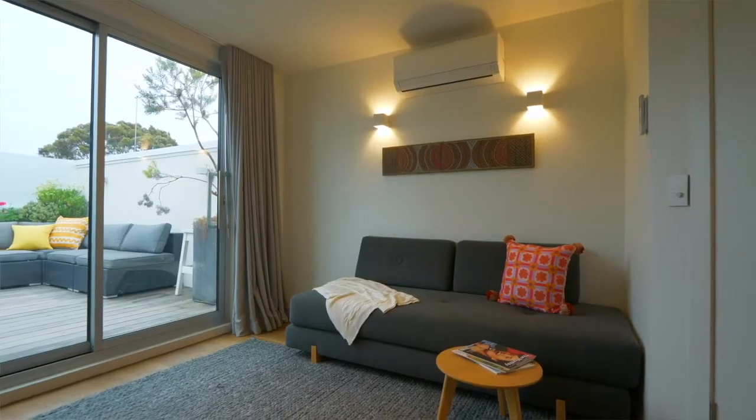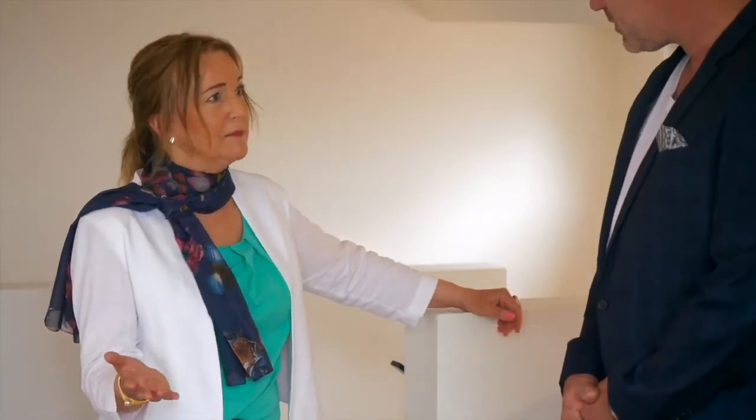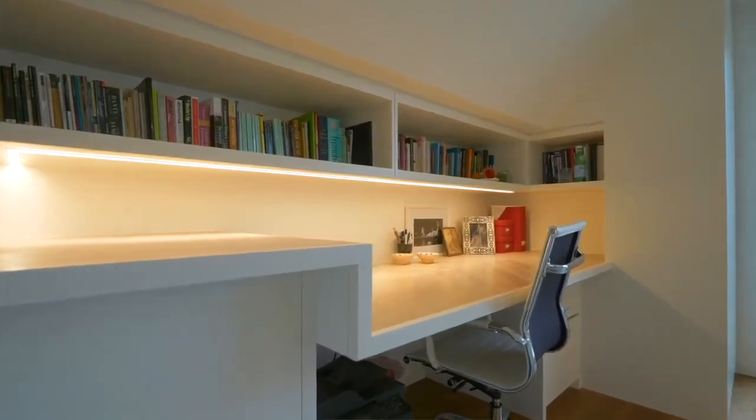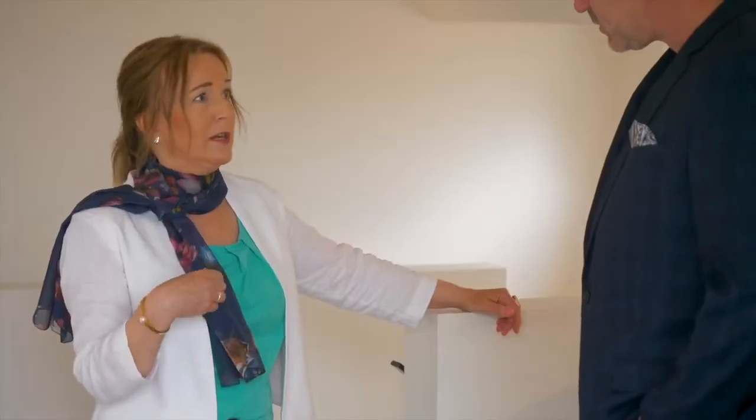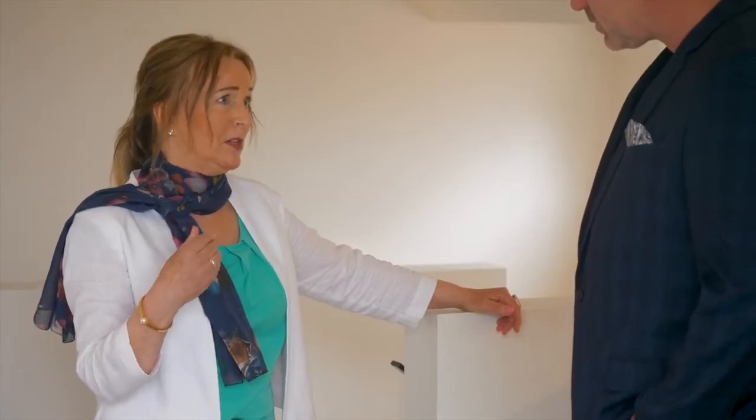A couple of staircases into quite a modern space. This room is a study and it leads out to the rooftop garden, so it's a great light-filled workspace. Storage has been incorporated as part of the design as well.